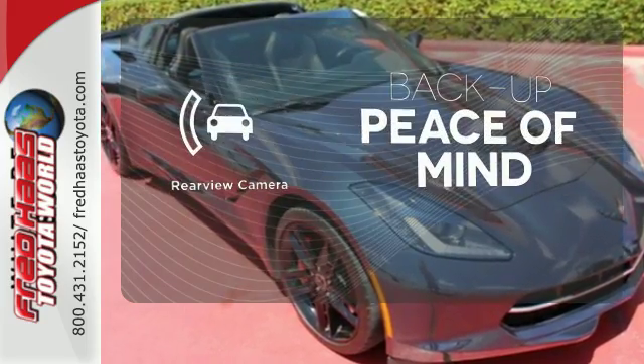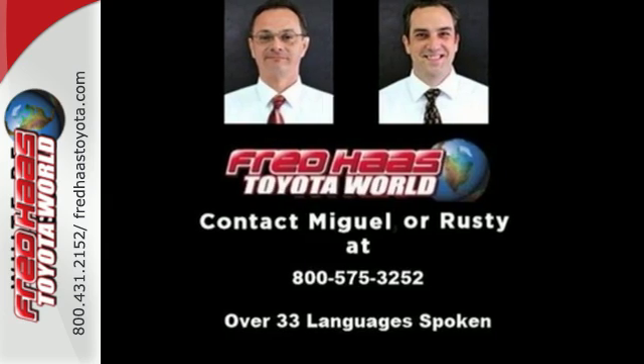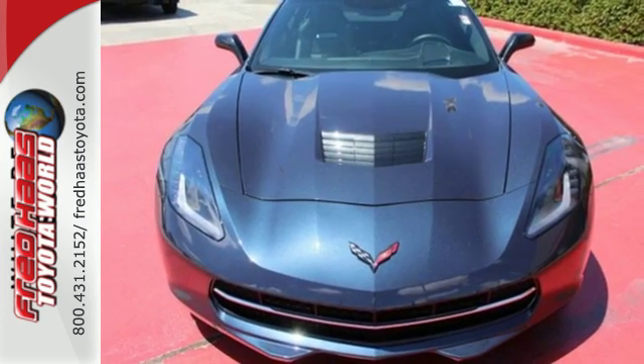Hindsight is 20-20 with the backup camera. This Corvette will provide you with an unrivaled driving experience. See for yourself today.